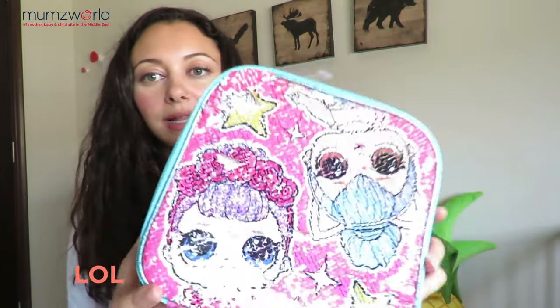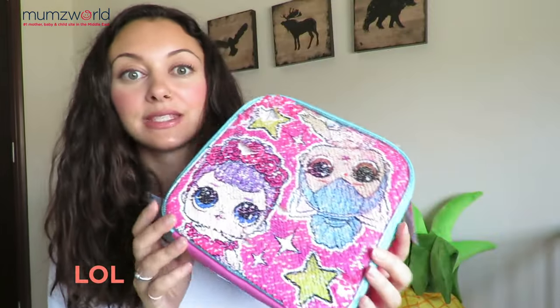For the girls, there's this LOL product and guess what — it has flip-over glitters!